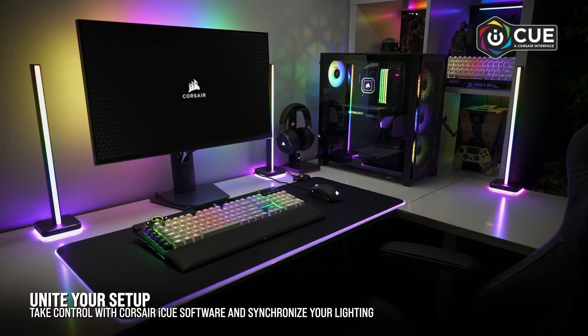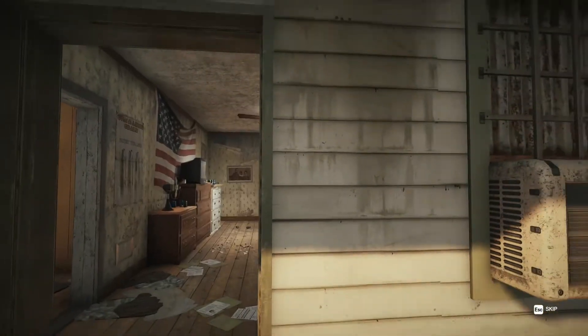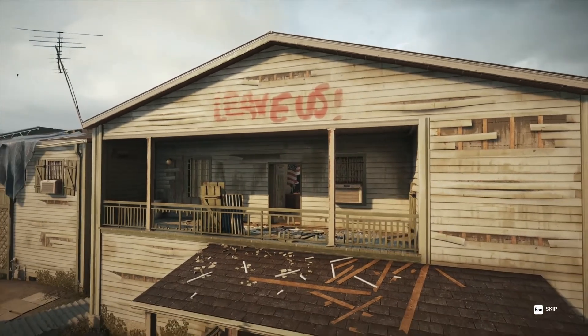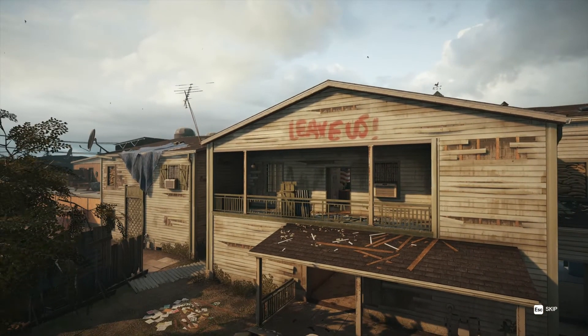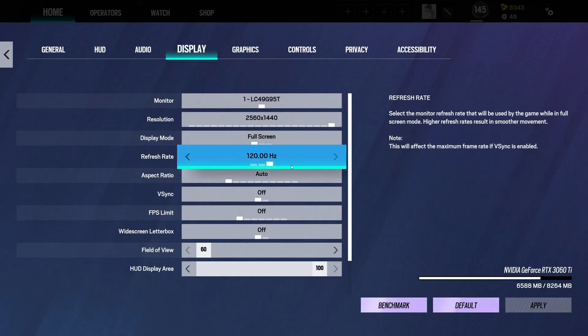DDR5-6000 memory kits provide the right balance between performance and price at the current level of DDR5. They don't cost as much as the more expensive DDR5-6600 options, but are speedier than standard DDR5-5200 or DDR5-5600 alternatives. Everything you would anticipate from a memory kit of this caliber is in the Vengeance RGB DDR5-6000 C36, although it has somewhat slower performance than the Trident Z5 RGB DDR5-6000 C36, which has comparable timings but a 0.05 volt lower DRAM voltage.